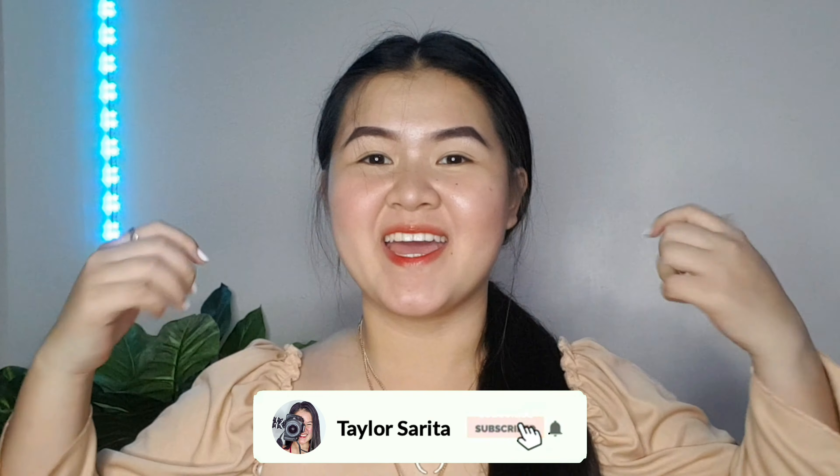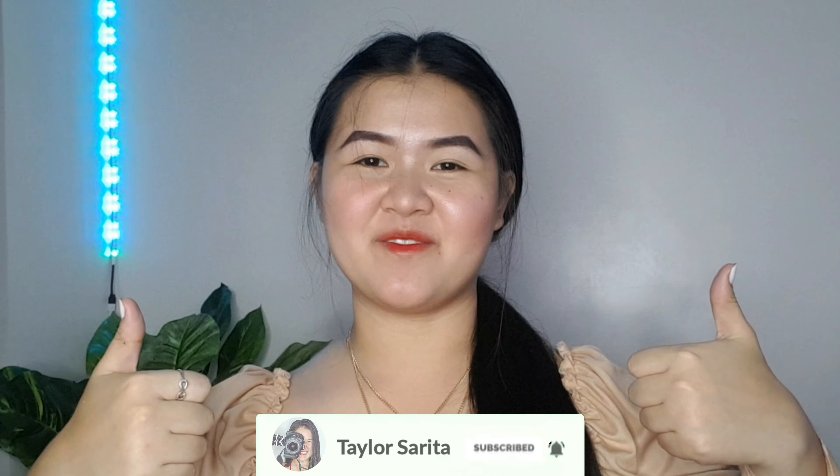Hey guys! It's Sailor Sarita. Welcome or welcome back to my channel. If you're new here, make sure to subscribe and like this video to be part of the hashtag TSFam, because that's what we call our beautiful sisters.